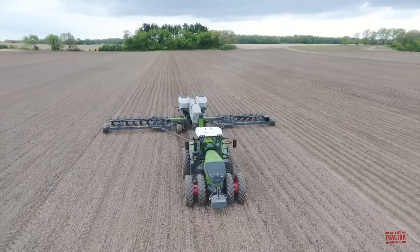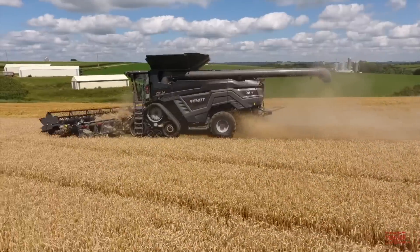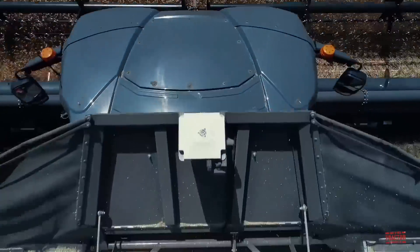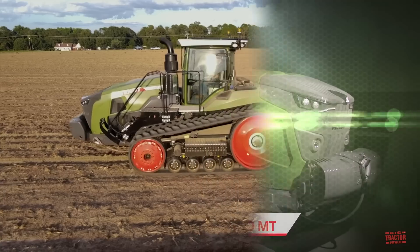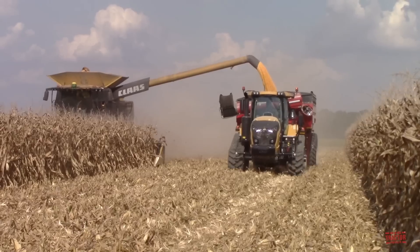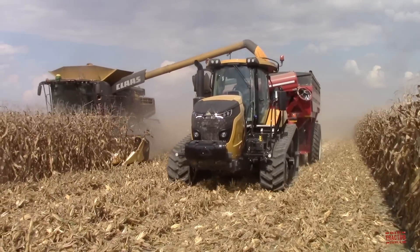In addition to tractors, the Fendt brand has been expanding to include the new Momentum Corn Planter line, including models in a variety of configurations from 40 to 60 feet, and the Ideal combine line that offers combine sizes from Class 7 all the way up to a new Class 10 for model year 2021. Also new for model year 2021 from Fendt are the Mobile Track Vario tractors, including the new 1100 MT and 900 MT 2-track tractors. These new Fendt track tractors do not replace AGCO's Challenger line of track tractors.